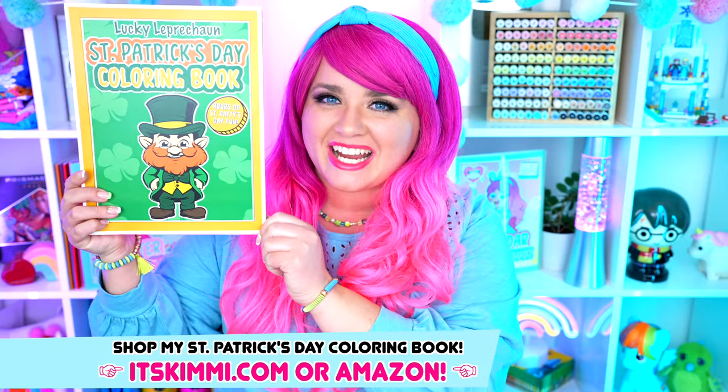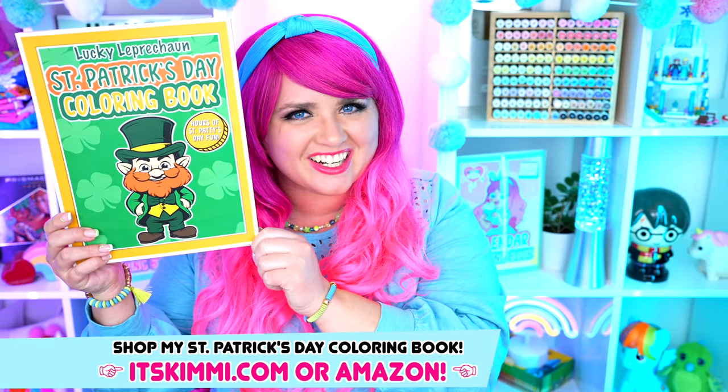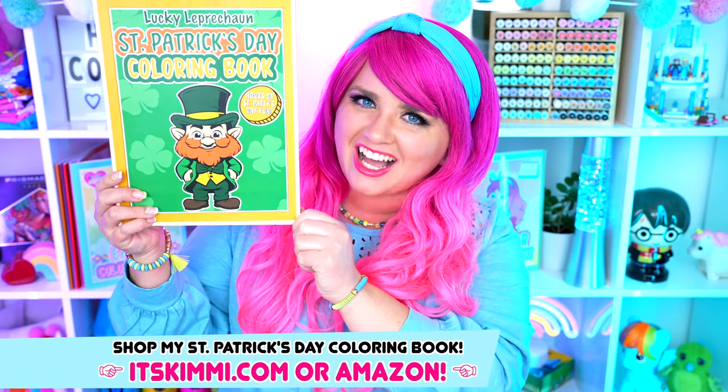Hey everyone! It's Kimmy here, and welcome back to another coloring video! I just came out with my brand new St. Patrick's Day coloring book for you guys to color in! Be sure to get your copy at itskimmy.com or Amazon! Today I'm going to be coloring a Squishmallows picture using markers! Let's get started!